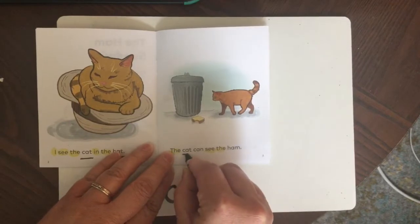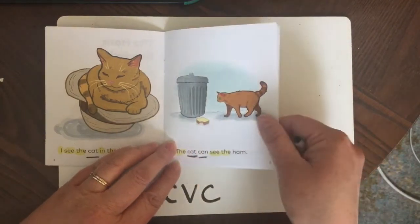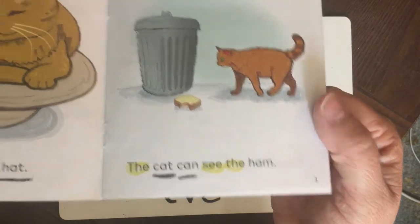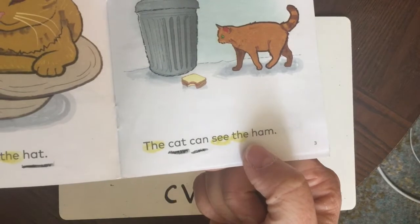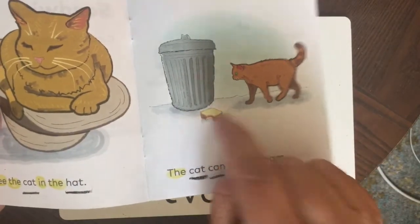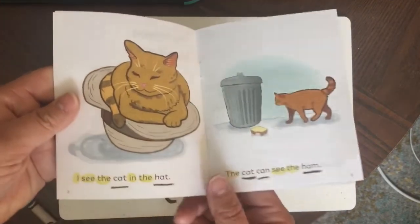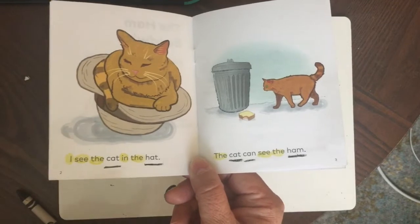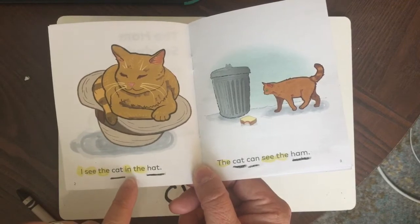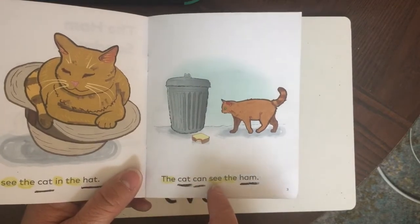I see 'cat' on this page as well, and we already found 'can.' Can you read the last CVC word on this page? Let's do it together: H-A-M, ham. Ham is what's in this sandwich right here — let's underline it. Look at all these words that we can read. Let's read these two pages together: I see the cat in the hat. The cat can see the ham.